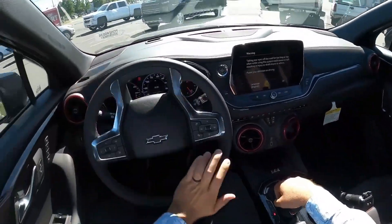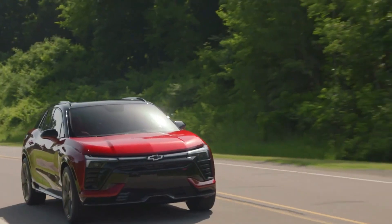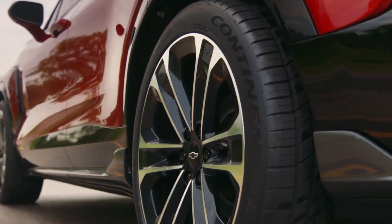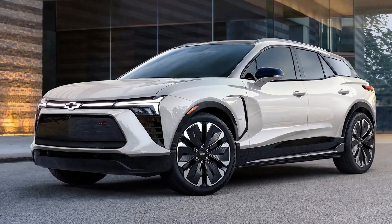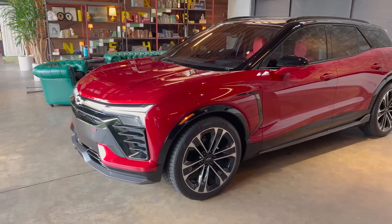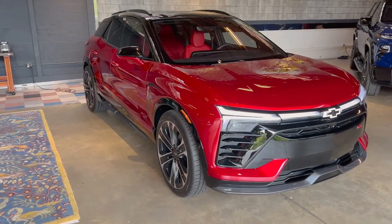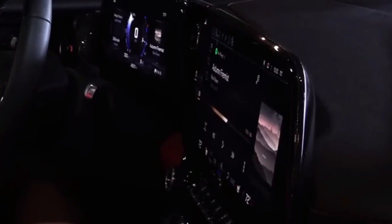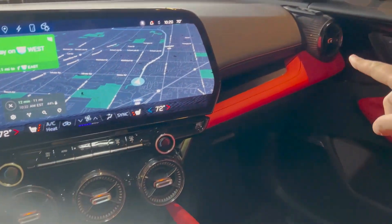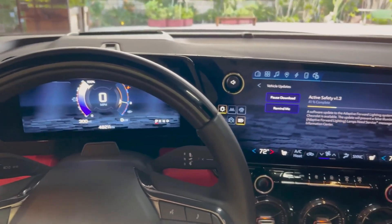One of the most critical aspects of any electric vehicle is its range, and the 2024 Chevrolet Blazer impresses in this regard. Thanks to its sizable battery pack and efficient power management, the Blazer offers a substantial range on a single charge, making it an excellent choice for daily commuting and longer journeys without the worry of frequent charging stops. The Blazer's regenerative braking system, combined with multiple driving modes, allows you to maximize efficiency and tailor the driving experience to your preferences — striking a balance between spirited driving and maximizing range. Chevrolet's commitment to expanding charging infrastructure ensures access to stations across the country, reducing range anxiety.